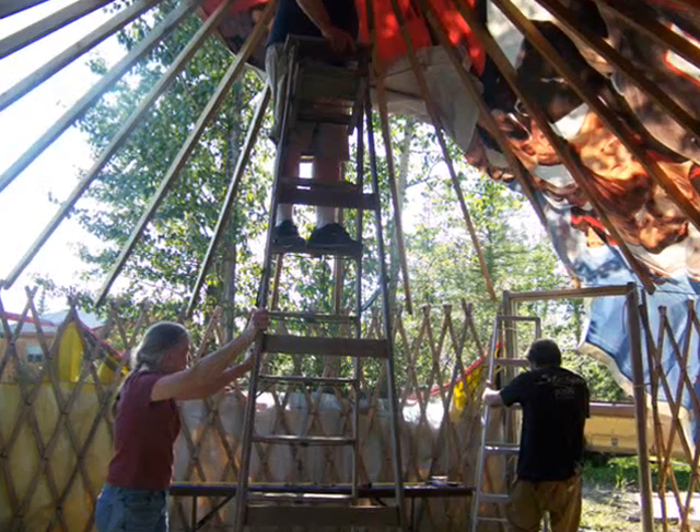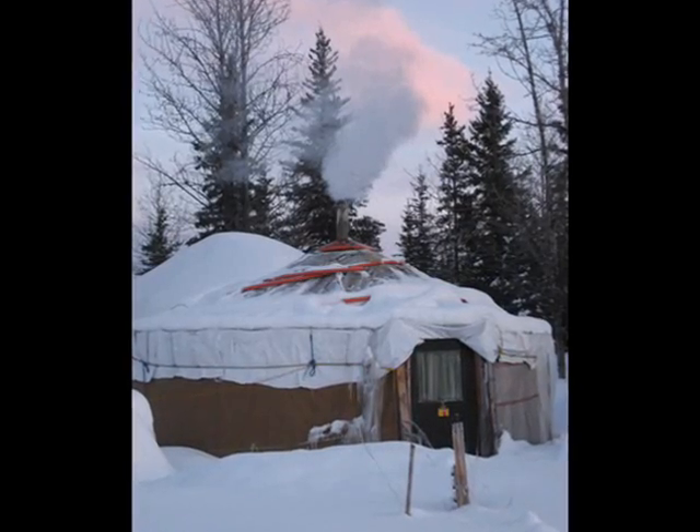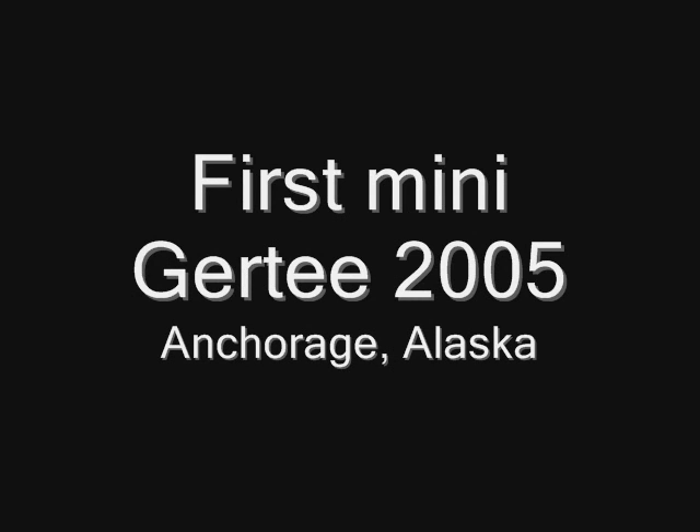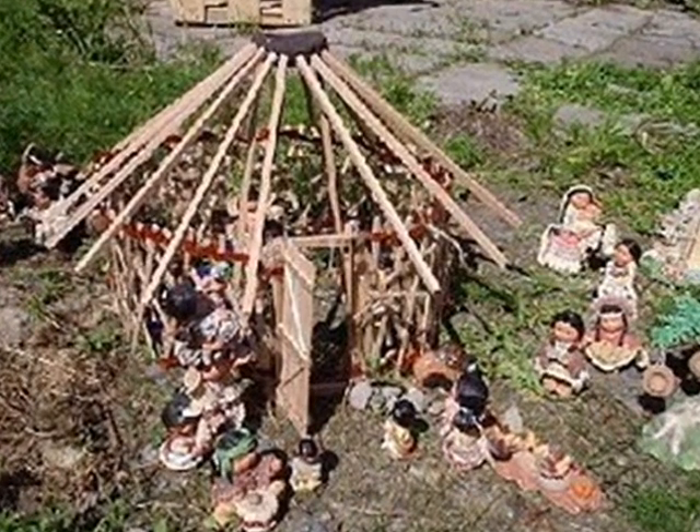In Mongolia, GERDEE means 'make yourself at home.' I'm Nikki Rapana and I make myself at home in Alaska. My original GERDEE design concept was to combine a Mongolian GER with what I understood to be an American teepee.